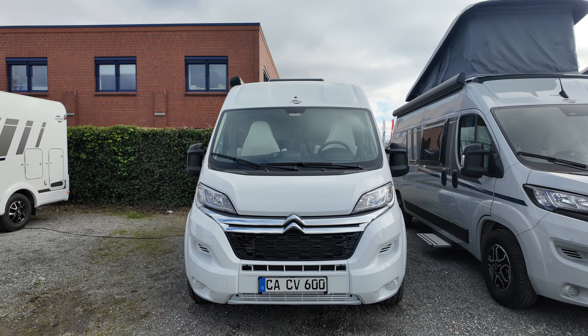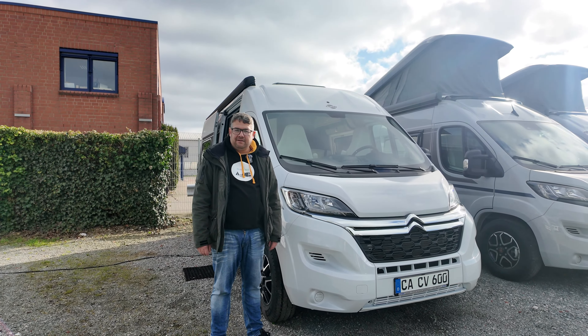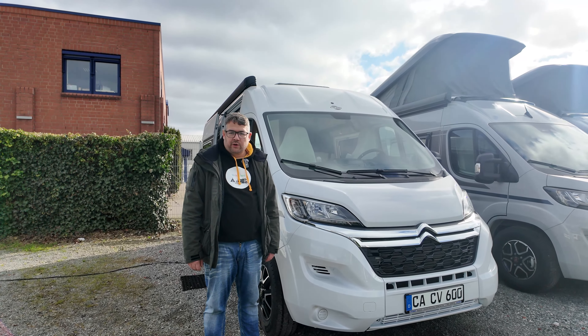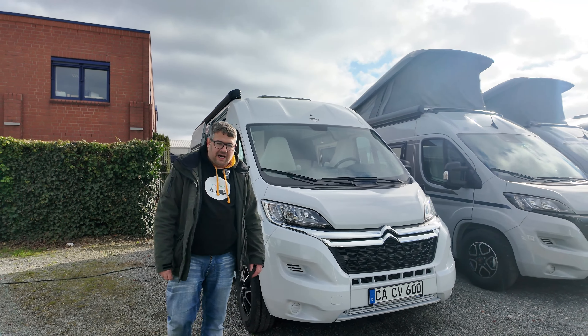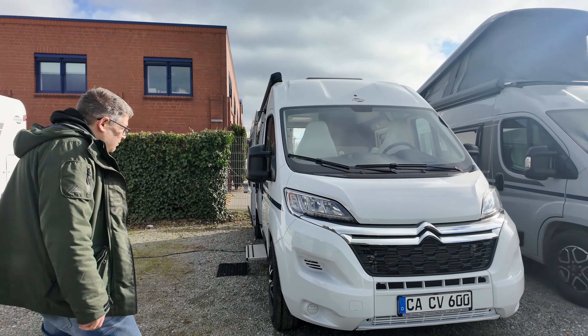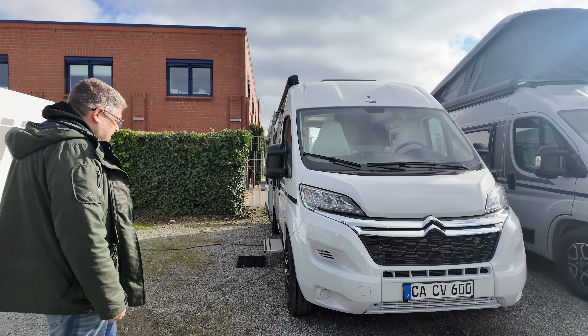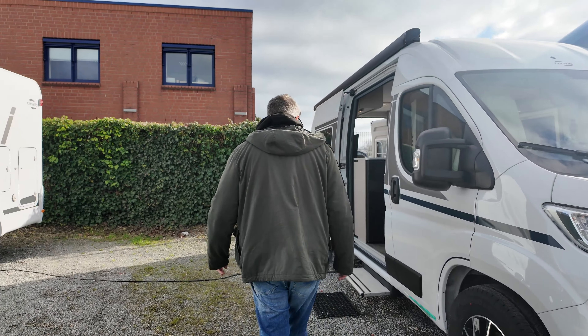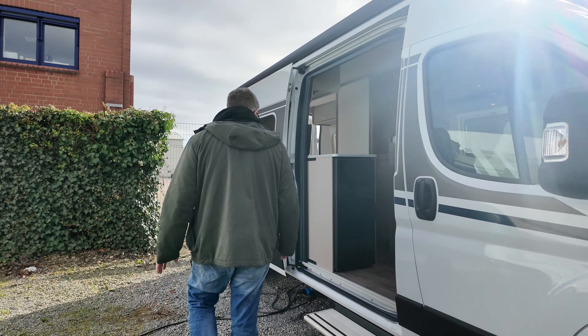Hallo und herzlich willkommen im MOBA-Kanal. Wir befinden uns bei Caravan und Freizeit Wörthmann in Stur. Was habe ich euch heute mitgebracht? Aus dem Hause Carado ein Kastenwagen, Modellbezeichnung CV 600. Die 600 steht dafür, dass das Fahrzeug eine Gesamtlänge von unter 6 Metern hat.